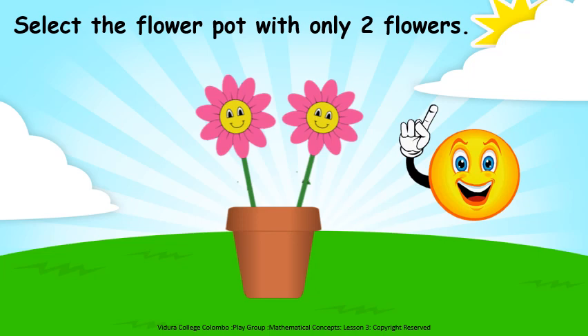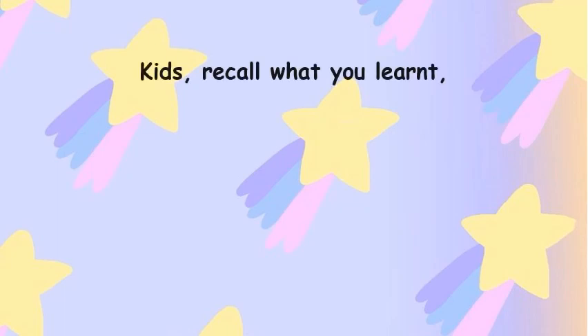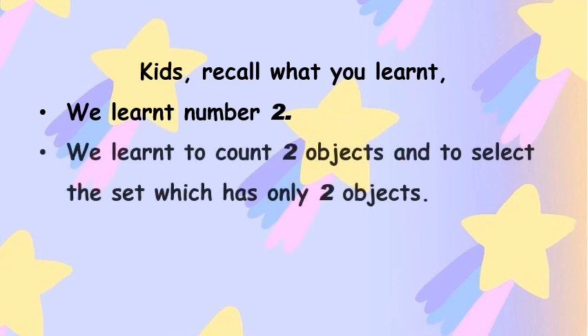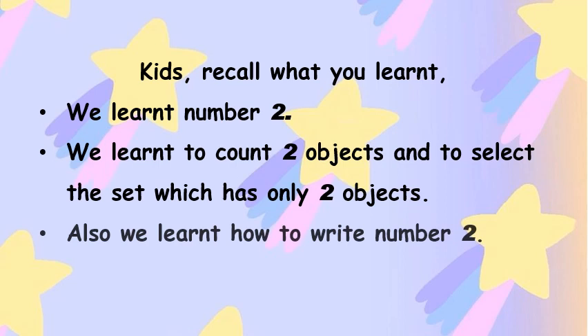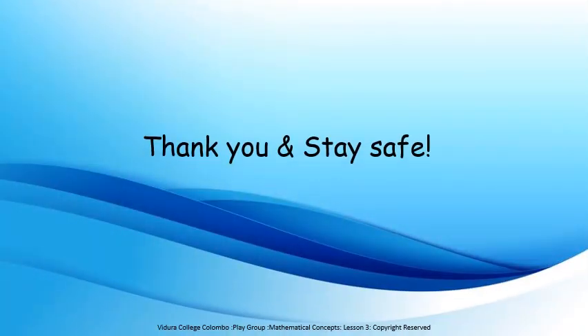My children are very clever. Kids, now we are going to recall what we learned. We learned number two. We learned to count two objects and to select the set which has only two objects. Also we learned how to write number two. Hope you all enjoyed our lesson. Thank you.